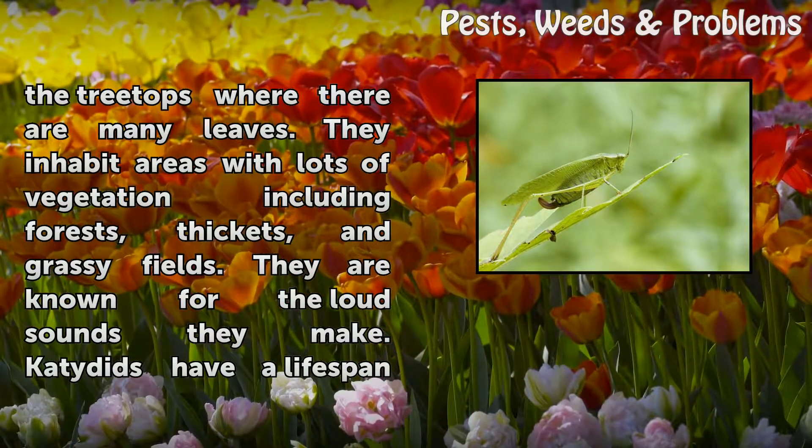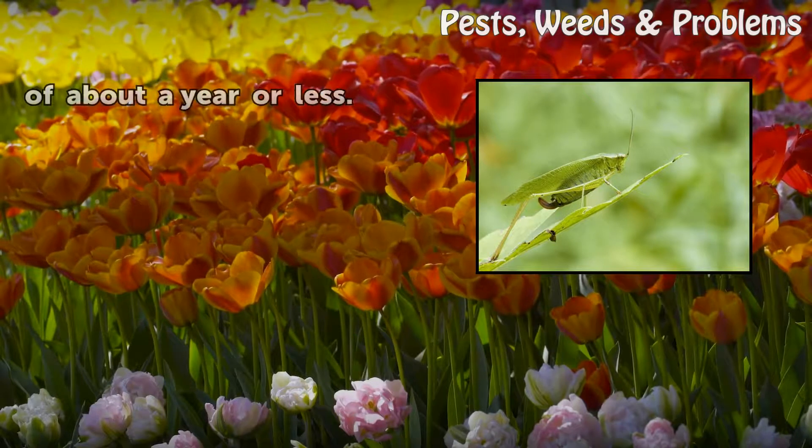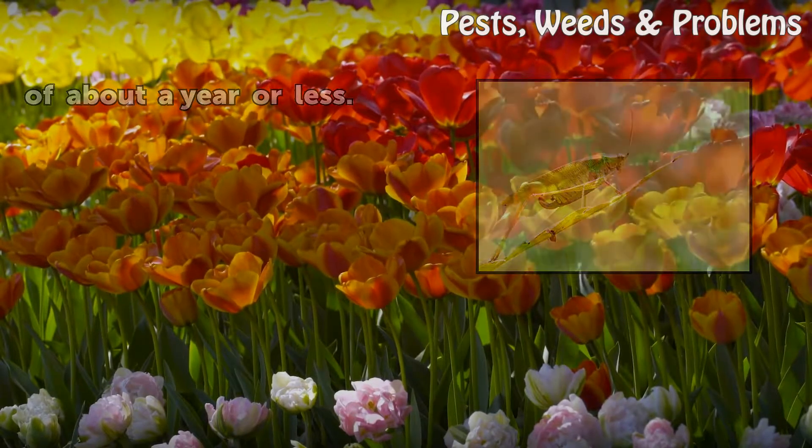They inhabit areas with lots of vegetation, including forests, thickets, and grassy fields. They are known for the loud sounds they make. Katydids have a lifespan of about a year or less.